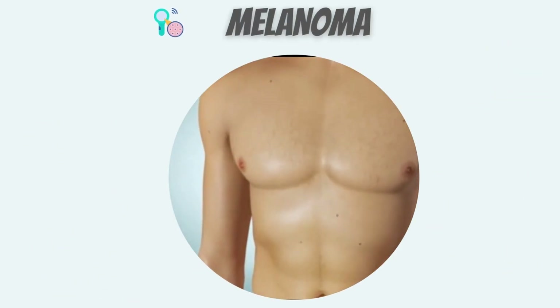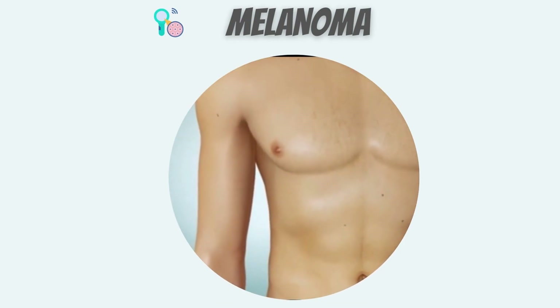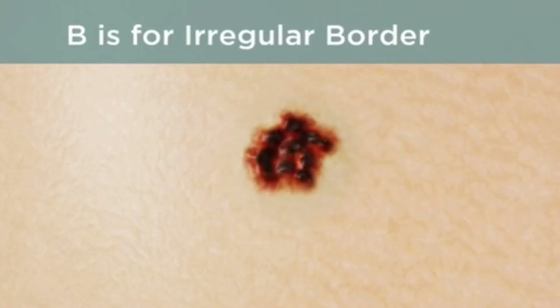If any moles on your body have changed in size or appearance, ask your healthcare provider to take a look. Use the ABCDE rule. A is for asymmetric — are there any moles with unusual shapes? B is for irregular border — do any moles have raised or ragged edges?